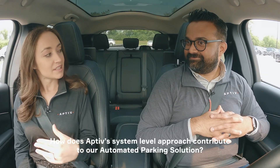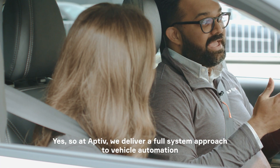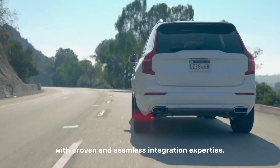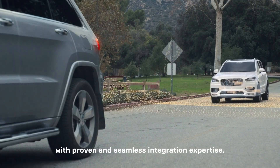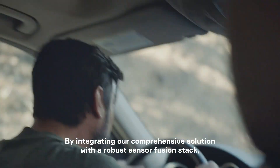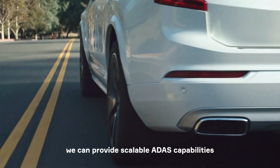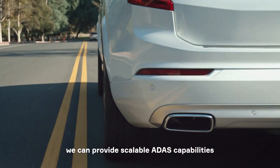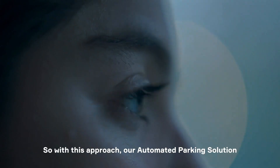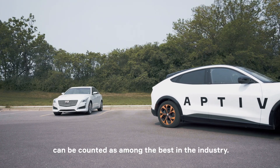How does Aptiv's system-level approach contribute to our automated parking solution? At Aptiv, we deliver a full-system approach to vehicle automation with proven and seamless integration expertise. By integrating our comprehensive solution with a robust Sensor Fusion stack and vast driving data, we can provide scalable ADAS capabilities that can be democratized across brands and segments. With this approach, our automated parking solution can be counted among the best in the industry.